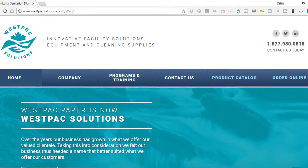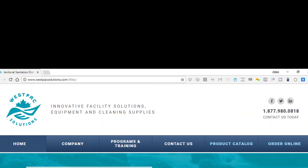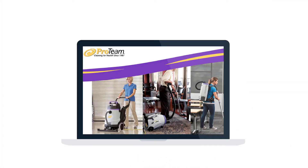Westpac Paper is now Westpac Solutions. With a new name comes a completely renovated website. WestpacSolutions.com is mobile and tablet friendly, which means you can browse and order products anywhere, anytime, and on any device.